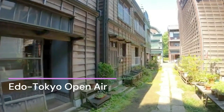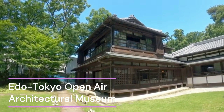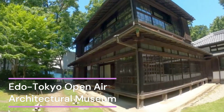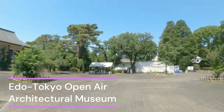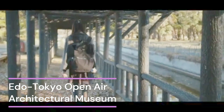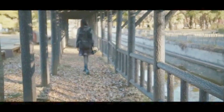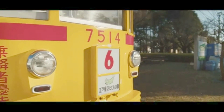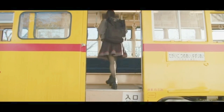We're embarking on a journey through time in the vibrant heart of Tokyo. I'm thrilled to take you on a tour of the Edo Tokyo Open-Air Architectural Museum, a living history lesson like no other. As you step through the gates, you're transported back in time. This remarkable place showcases buildings from the Edo through the Showa periods, boasting an incredible collection of over 30 historic buildings, each meticulously preserved and relocated here from various parts of Tokyo.